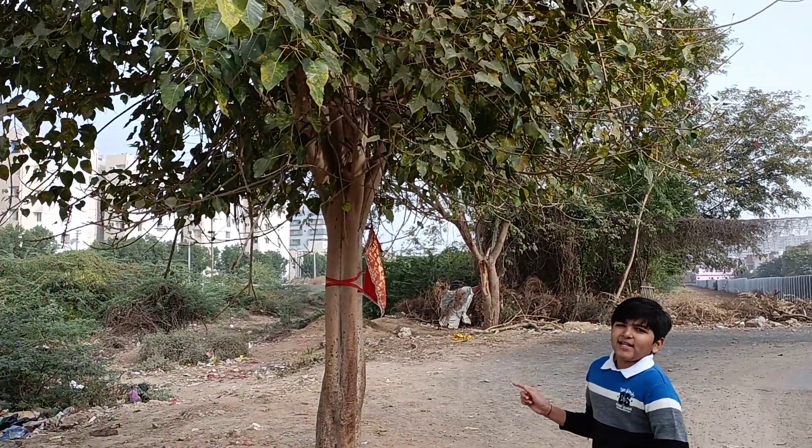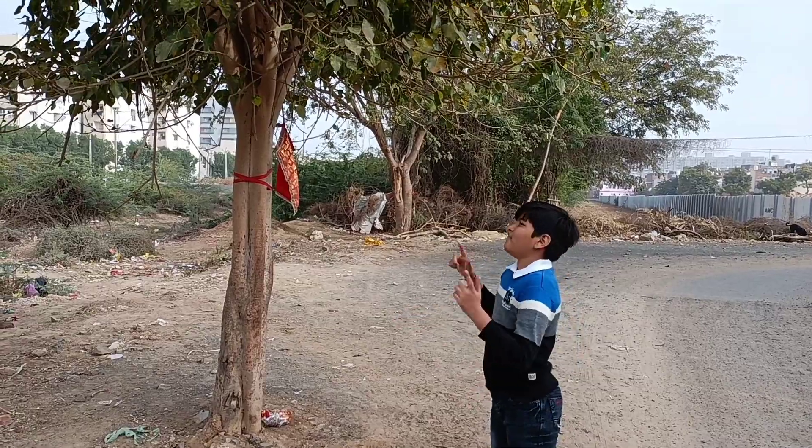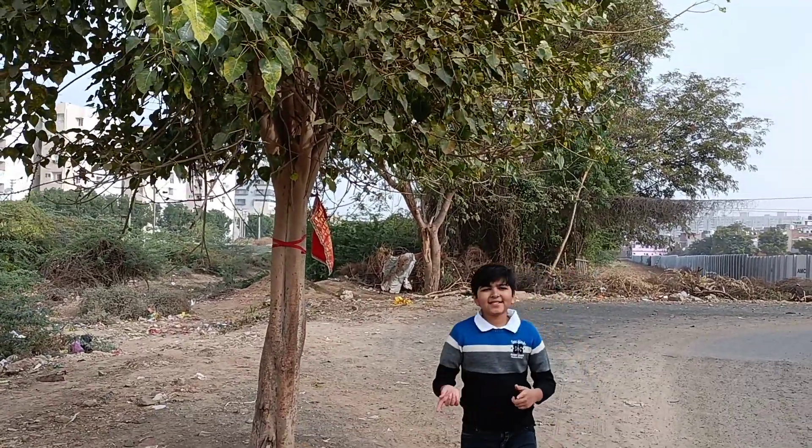Its other names are Peepal tree, Bodhi tree, and Sacred Peepal. So now let's go to the last plant.